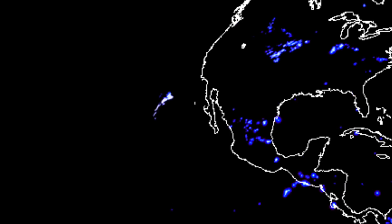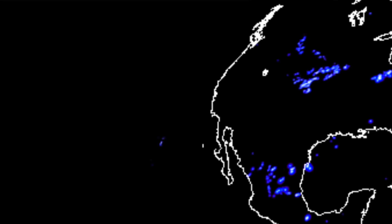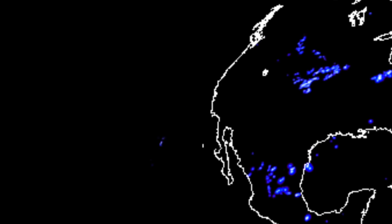Now as I zoom in and slow down, you can see the anomaly a bit more clearly. The entire length of the flash sequence is more than a thousand miles, not to mention the 100-mile-wide portion.